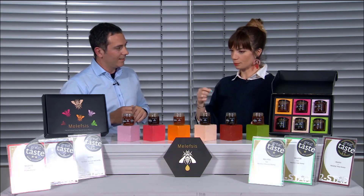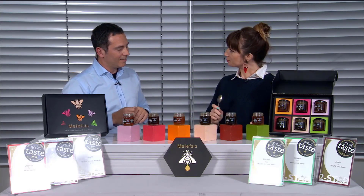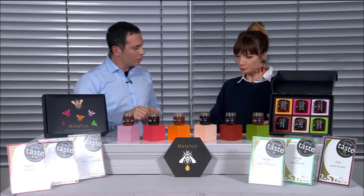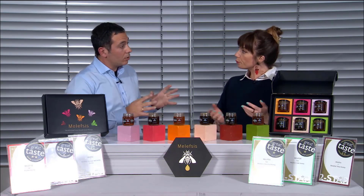If you weren't just eating it out of the pot, what would you have it with? I'd have it with yogurt, milk, or tea — yogurt with nuts is amazing, you will die for that. I have honey and lemon every single morning as a drink. Honey is good for you — do your research and see what honey does for you.